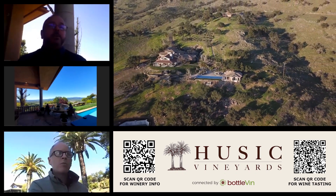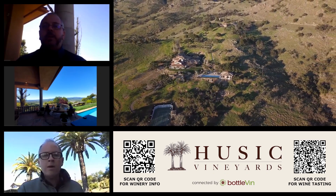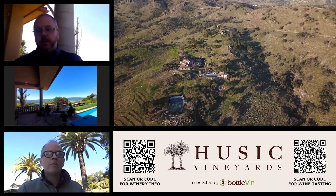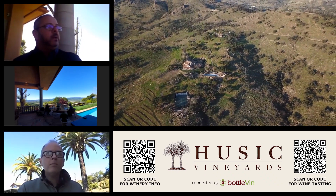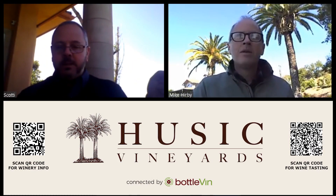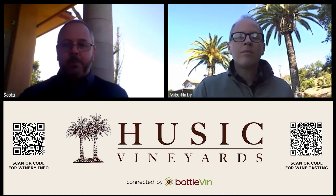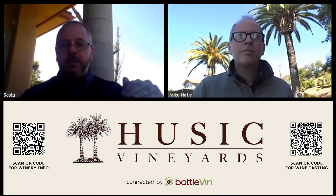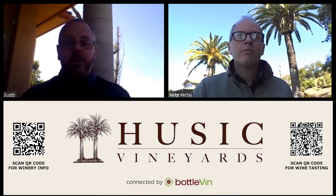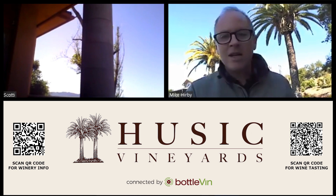We're going to move on to what the Husics are probably known for — their Cabernets. Both are from this estate. We're on this beautiful hillside on the eastern side of Napa Valley, on the Vaca Range, facing west so we get the late afternoon sun. It's a spectacular property. The soil types and the two vineyards — I can't wait for Mike to describe them. I'm going to pour the first wine.